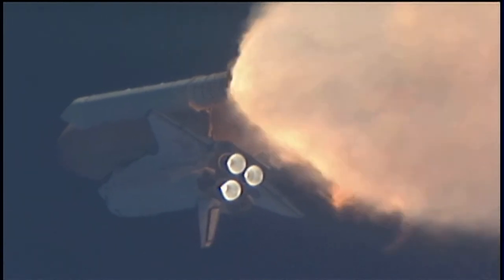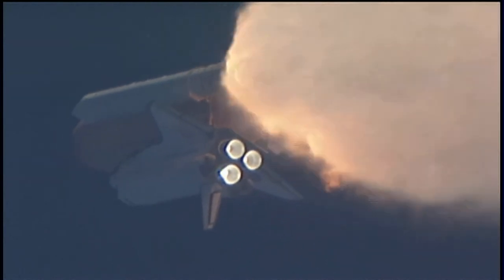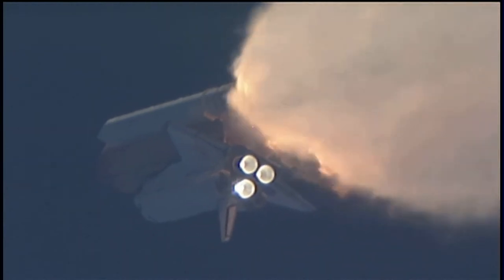All three engines looking really good. Back at full throttle now. At liftoff, the fully fueled shuttle, boosters, and external tank weighed 4.5 million pounds. It has now burned half of that liftoff weight in propellant. One minute, 30 seconds into the flight.